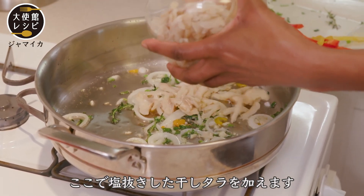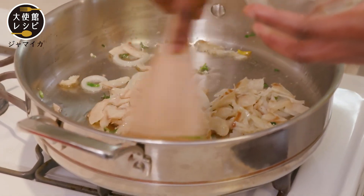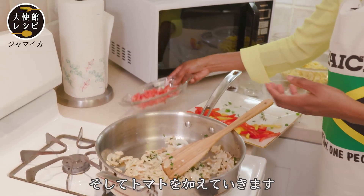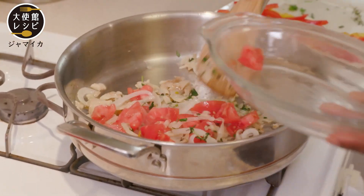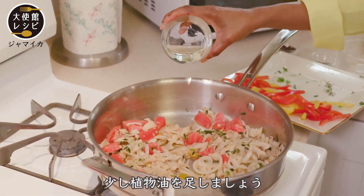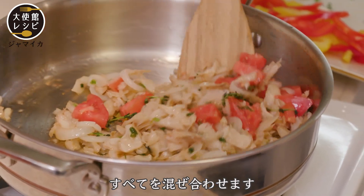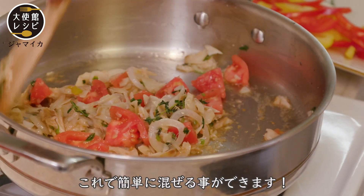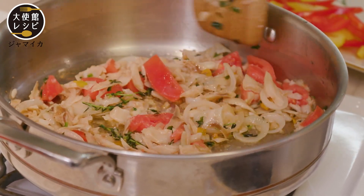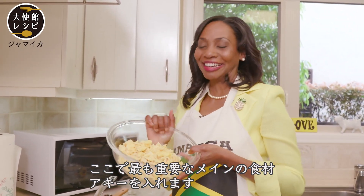So I'm going to add some saltfish to this. There we go — a nice sauté happening here. Then we're going to add some tomato, a little bit more oil, all the ingredients mixing together, nice and easy. Stir it up. Now we're going to add the pièce de résistance, the main ingredient — the ackee.